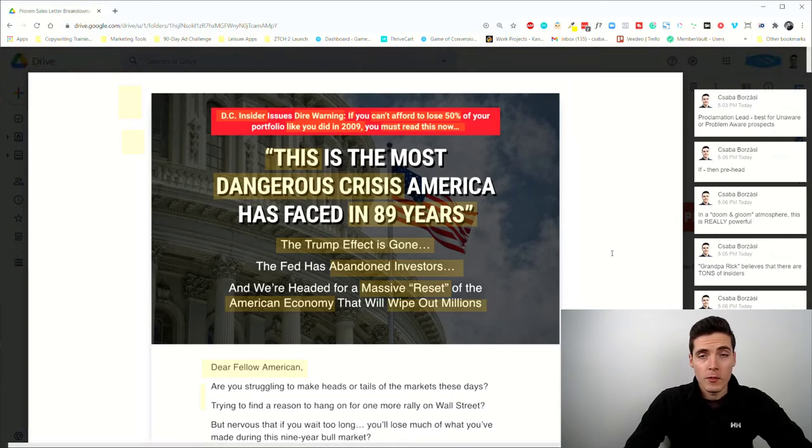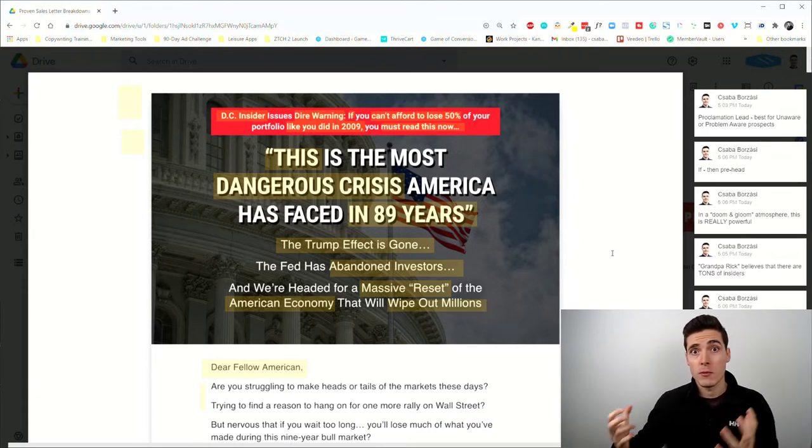Welcome to the 23rd day of the proven sales letter breakdown series. This week we're focusing on lead types — the first 100 to 500 words of a copywriting piece that hooks people in emotionally so they actually read the rest of your message. This is going to be the last lead type, which is perfect for colder audiences — people who don't even know they have a problem and couldn't care less about your product or the solution you're offering.